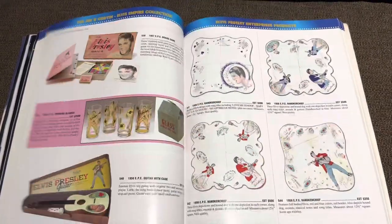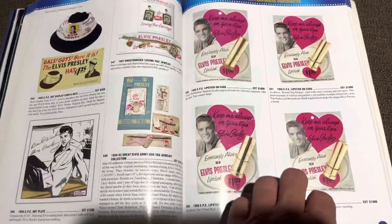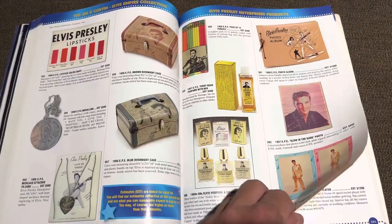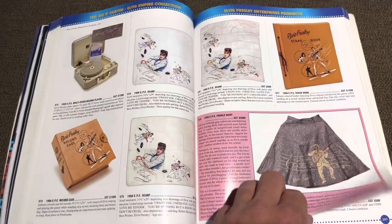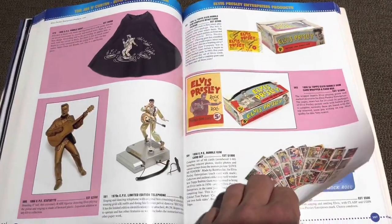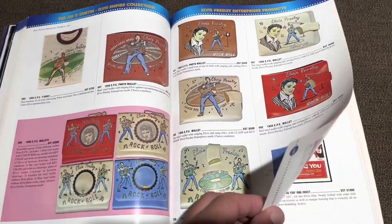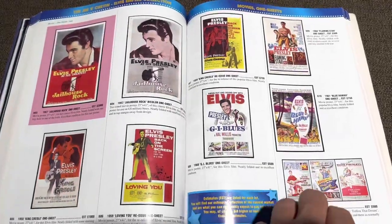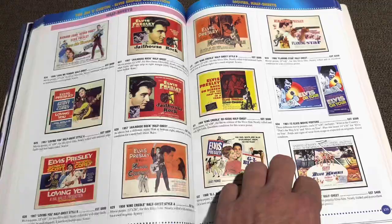Now we're getting into officially licensed Elvis Presley Enterprises productions from back in the day — from the fifties. Elvis record player, bubblegum cards, look at this stuff — wallets, posters, just an absolutely astounding, amazing collection.